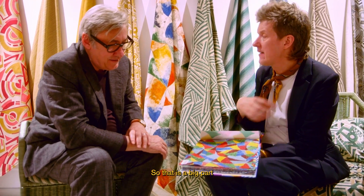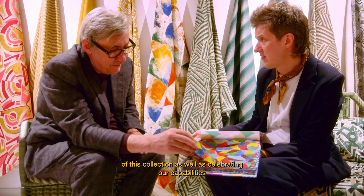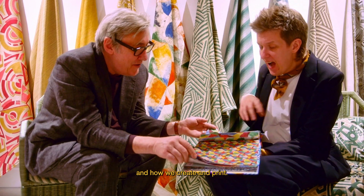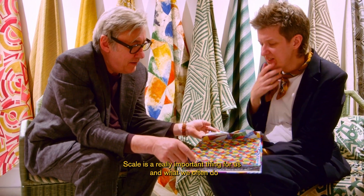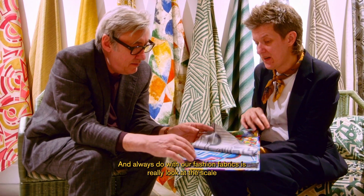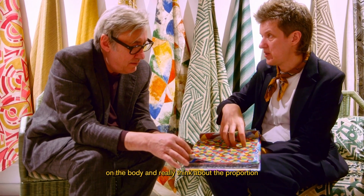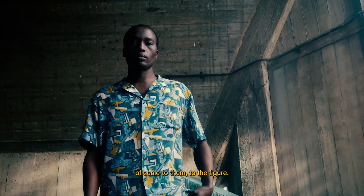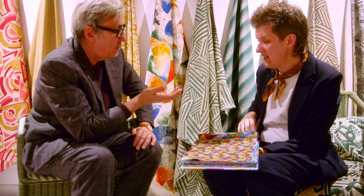A big part of this collection is celebrating our capabilities and how we create and print. We shift scale — scale is a really important thing for us. With our fashion fabrics, we always look at the scale on the body and really think about the proportion of scale to the figure.